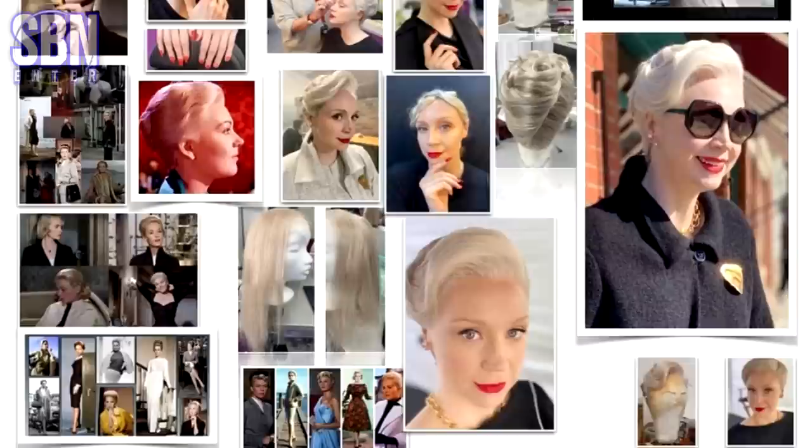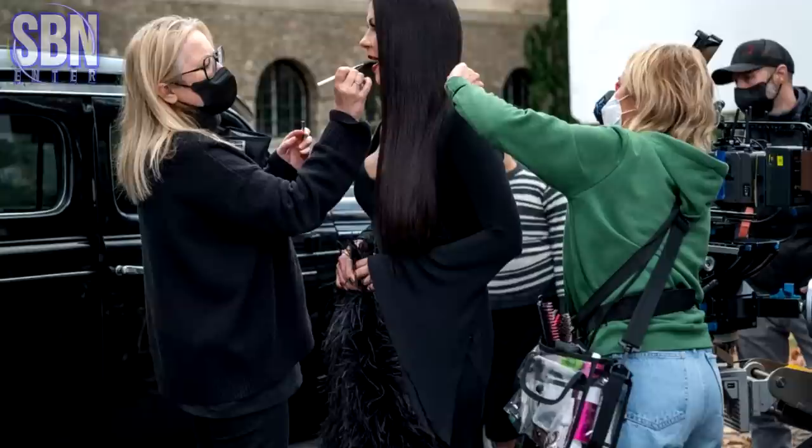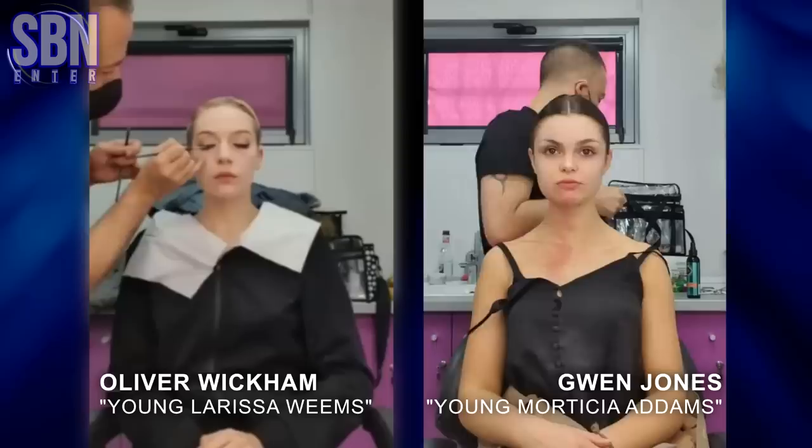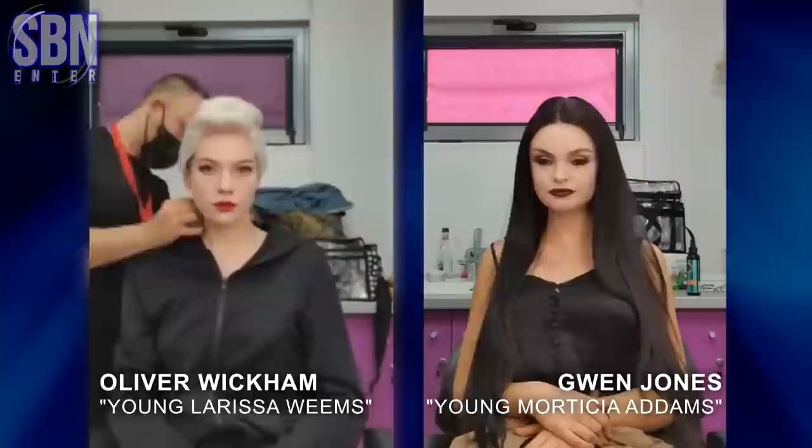As for Catherine Zeta-Jones, she spent the longest time in hair and makeup to create modern Morticia. The transformation took about two and a half hours, from her hair extensions to covering her body in pale foundation. This is how young Weems and Morticia are brought to life — Oliver Wickham and Gwen Jones. And these are The Faceless — amazing makeup.